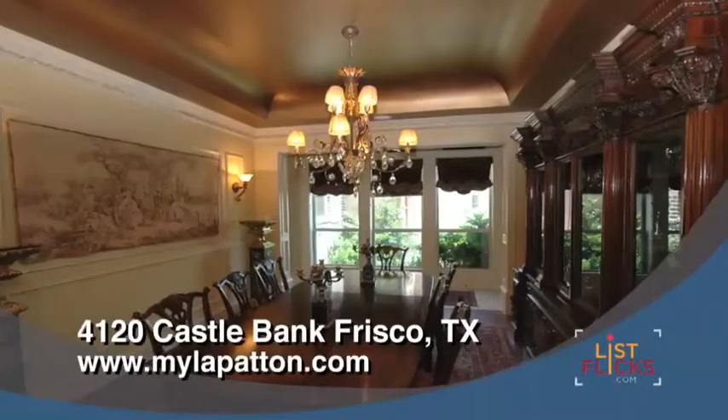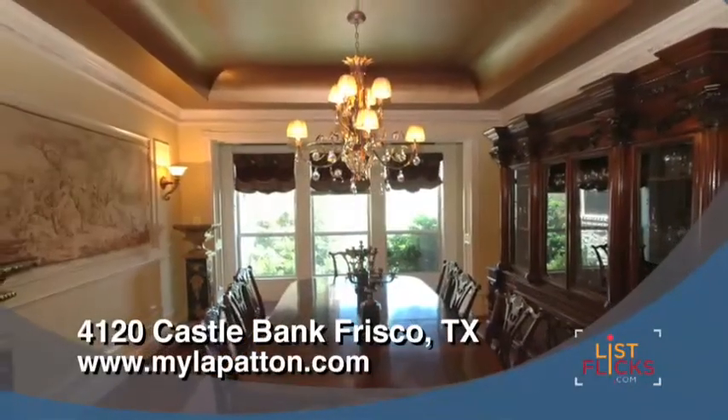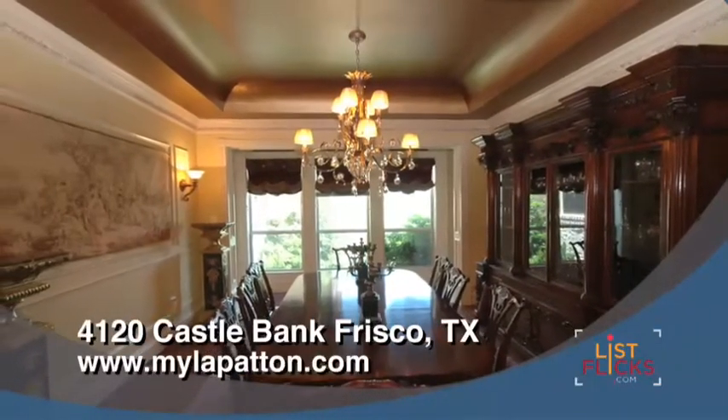The elegant formal dining room features a copper-like lighted dome ceiling and ornate crown moldings, creating a warm environment to entertain guests.